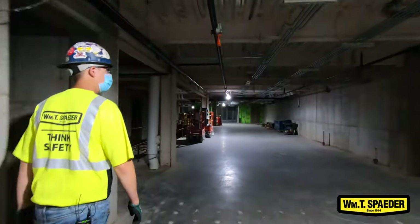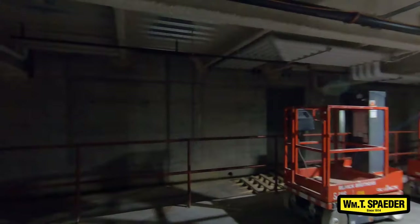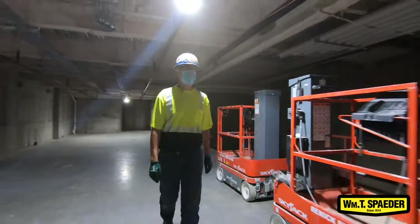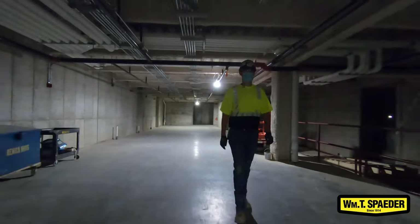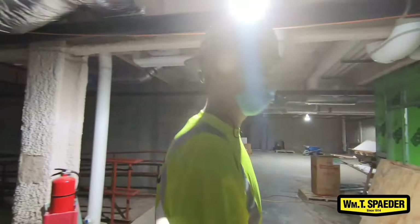They actually started drywall down here in the basement. We're basically complete with our in-wall rough-in here, so now we wait for the drywall to go up, they do their finishes — could be tile, paint, whatever they've got going on — then we go through and put our finished pieces on: toilets, sinks, drinking fountains, anything else we have to put up.